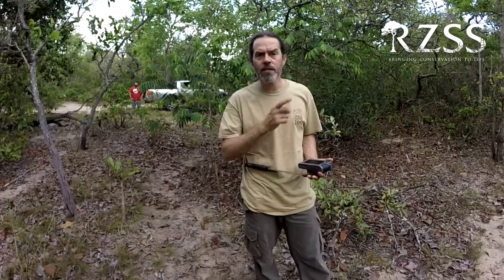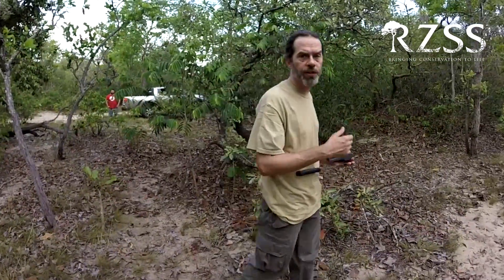Another technique we use is if we find a burrow that looks like it's been recently used, we leave a camera trap in front of it hoping that an animal will return. That's what we did right here, so I'm going to go check a camera that we left yesterday.